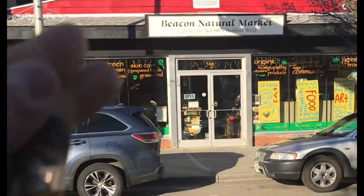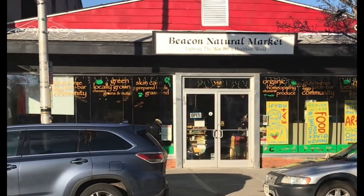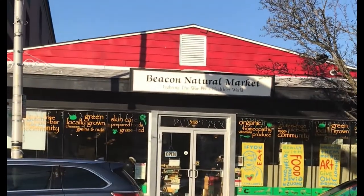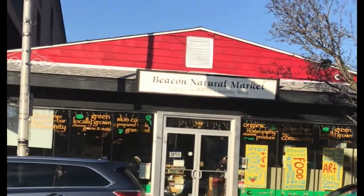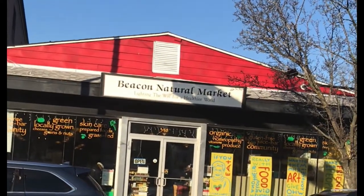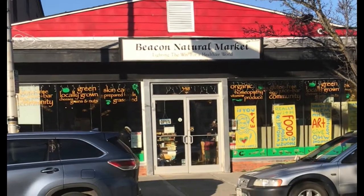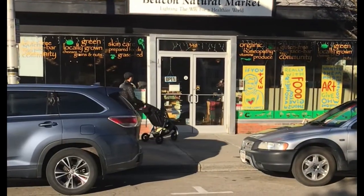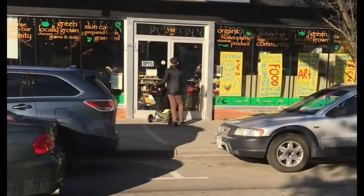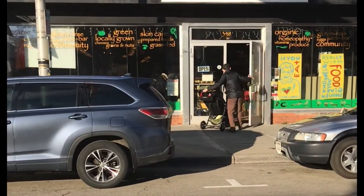And here we are — Beacon Natural Market. All of the interior shots in the beginning of the movie were filmed right inside that marketplace, with the exception of them exiting the marketplace. That was actually filmed on a location in Little Falls, New York. The owners of Beacon Natural Market were nice enough to let me come in and take photos and videos, so I'm going to do that for you right now. Let's check it out!